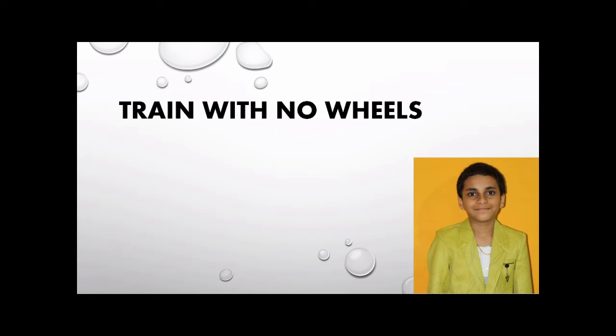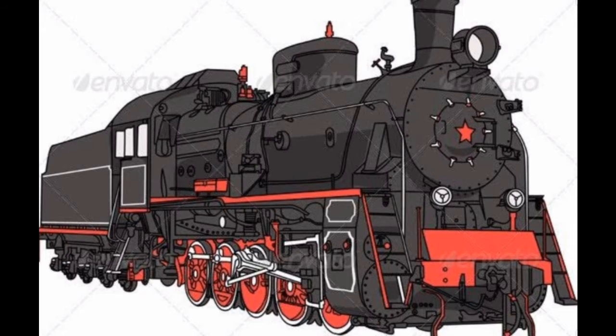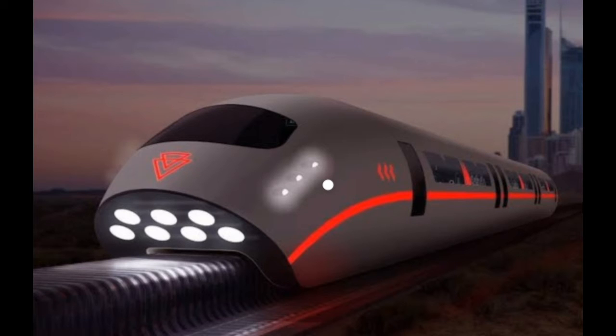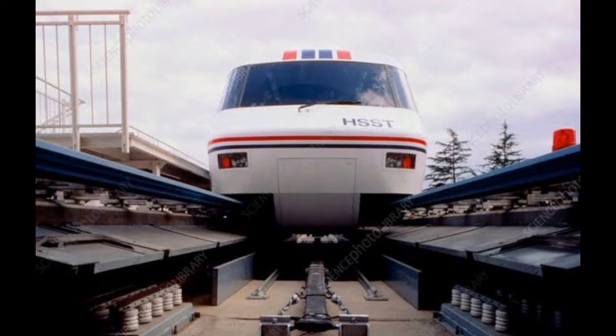Hello friends. You have probably seen trains which have wheels and run on tracks — the conventional ones. But there are now trains which have no wheels. Even more surprising, they actually float.